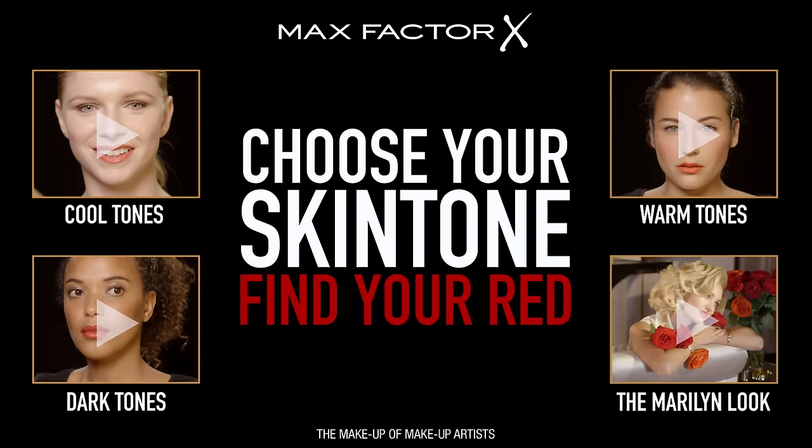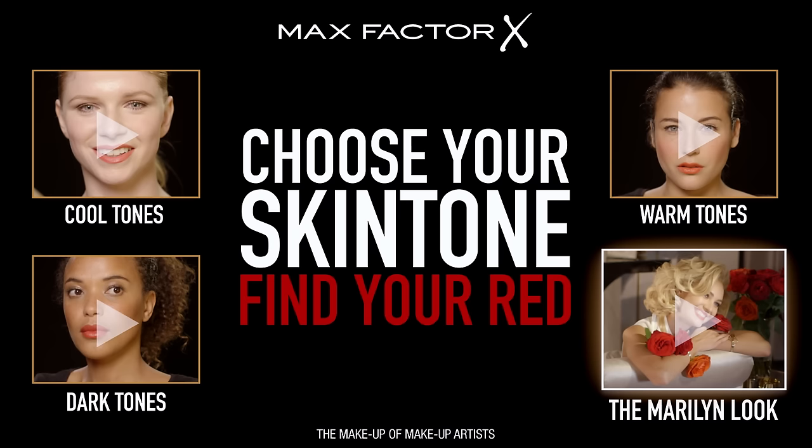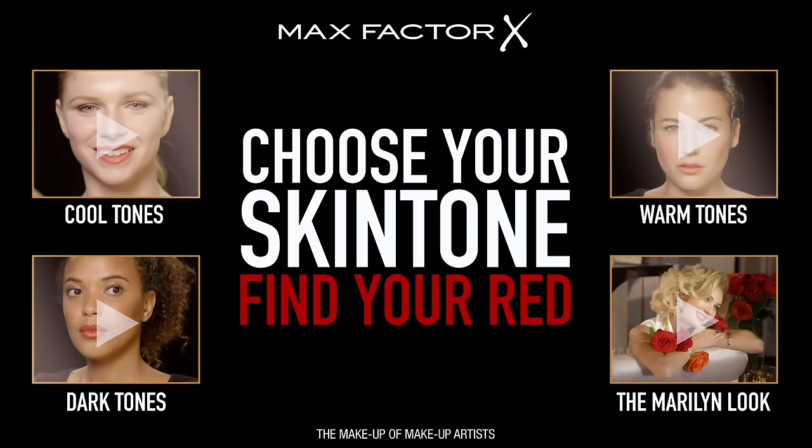Rich, lovely, dark pigments. Ruby Red was Marilyn's lipstick of choice and it suits all skin tones — it's your go-to red. Check out our other tutorials and make glamour happen for you.